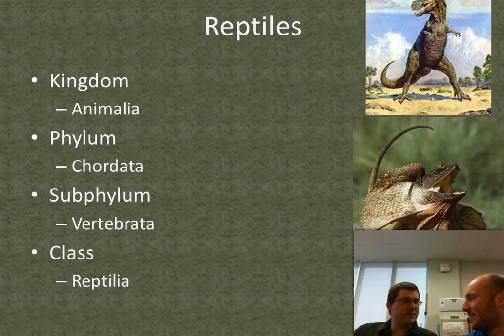We'll move right along to reptiles. We're just going to go through all these different groups pretty quickly.